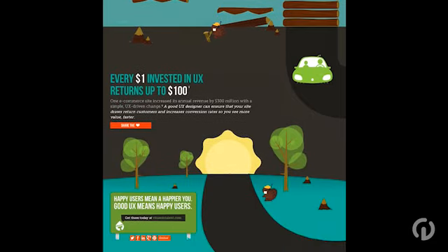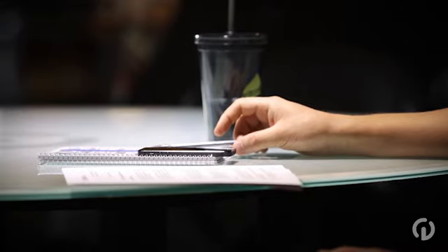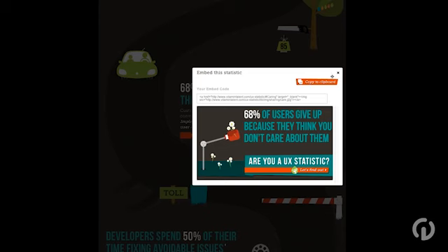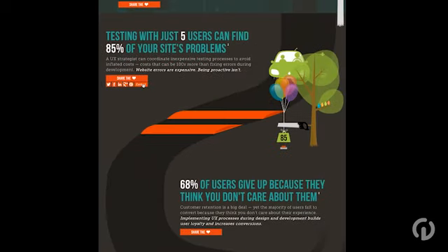We also wanted to make sure that through the Rube Goldberg approach we presented a user as someone who didn't have to do any work, to hit that point home that all of this should be done for them — they shouldn't have to think. Just like how websites that fail at UX end up with discouraged customers and low conversion rates, this infographic had to have a flawless UX design and use language that would resonate with the UX community in order for it to be a success.